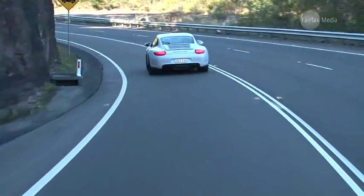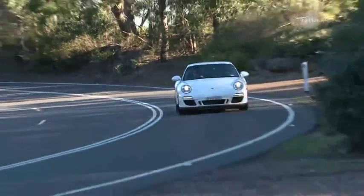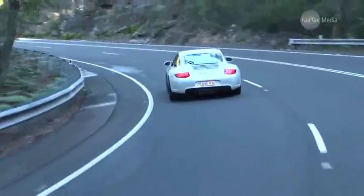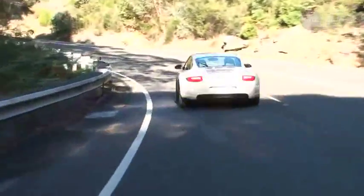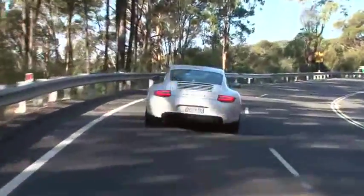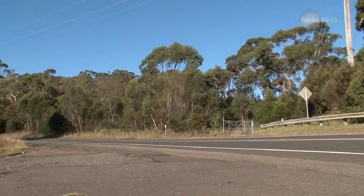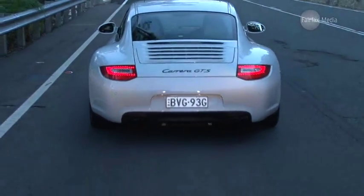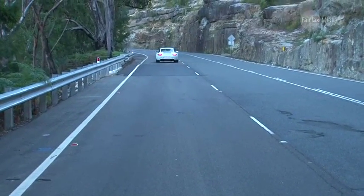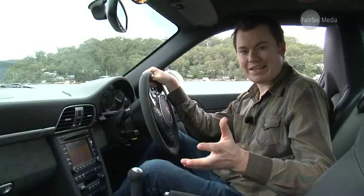The GTS fits somewhere above the sporty Carrera S but below the racetrack-ready GT3, and without the complexity of all-wheel drive or turbocharging. It's got the 3.8-litre version of the classic six-cylinder engine, which produces 300 kilowatts of power and 420 Newton metres of torque — enough grunt to launch it to 100 kilometres per hour from standstill in only 4.6 seconds, with a top speed of 306 kilometres per hour.